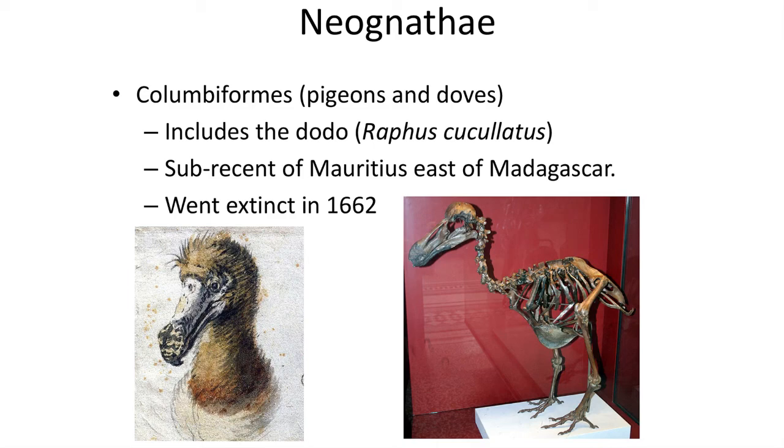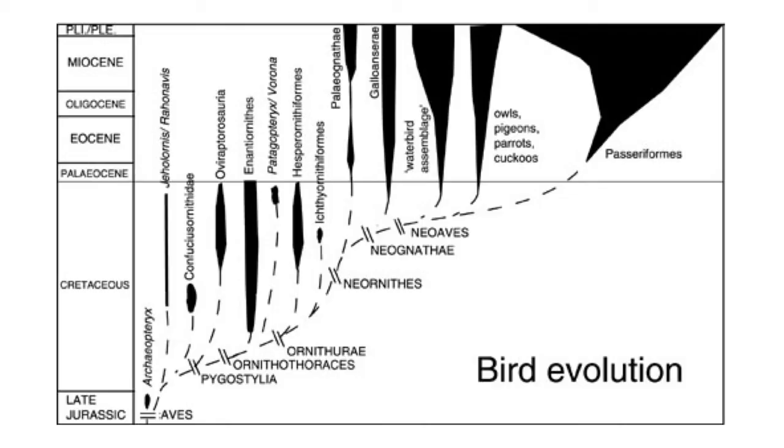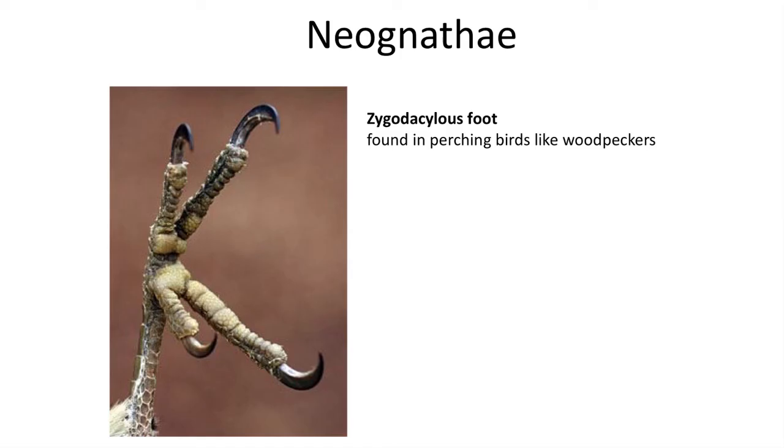Parrots are another unique group of highly intelligent birds, and they have a fossil record dating back to the Eocene with several forms known from Germany. They are closely related to the cuckoos. The last group of Neognathidae birds to arise are one of the most diverse of the living modern birds — the Passeriformes, which include songbirds and perching birds. The group arose rather recently in the Miocene, though some ornithologists believe they arose even earlier, but quickly became very diverse during the Miocene to make it into the fossil record. The Passeriformes' success might be due to their unique foot anatomy — they are zygodactyl, with two toes projecting backward and two forward, allowing the birds to grip and hold onto perches. Zygodactyl feet are also found in parrots and woodpeckers. Passeriformes are currently the most diverse group of living birds.